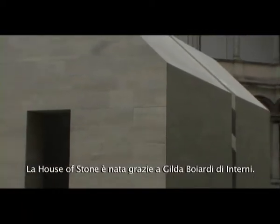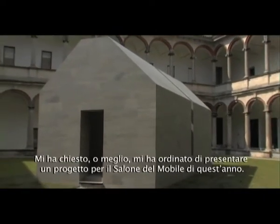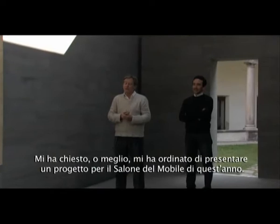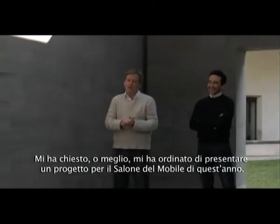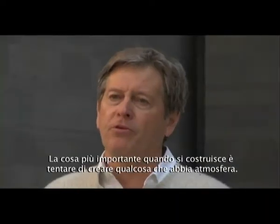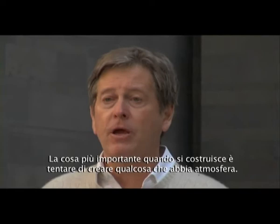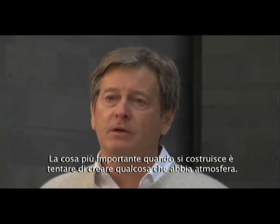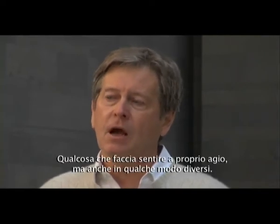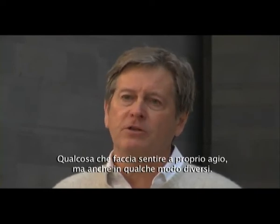The House of Stone was initiated by Gilda Boyardi of Interni, and she asked me — or rather ordered me — to come up with a design for the Salon d'Immobile this year. The most important thing for me when you're building is to try and create something which has atmosphere, something that's comfortable to be in but in a way makes you feel different.